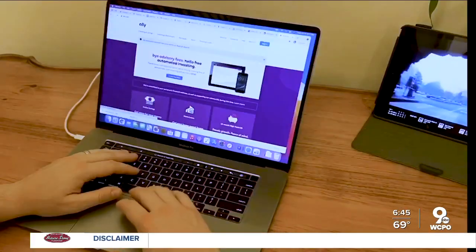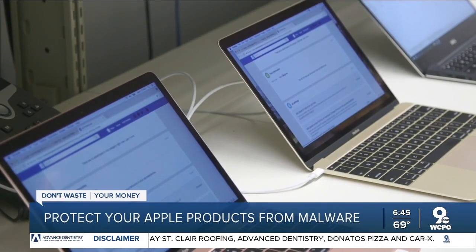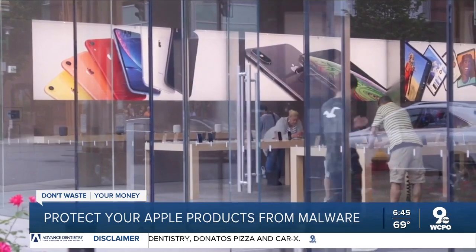Mark Doherty has been an Apple user for years. "I've always thought Apple products were safer — that's why I went with them to begin with." But our partners at Consumer Reports warn that all connected tech now carries risk, even Apple products.